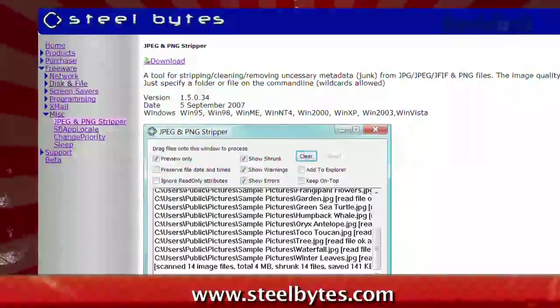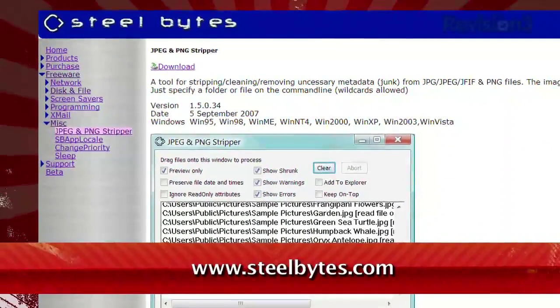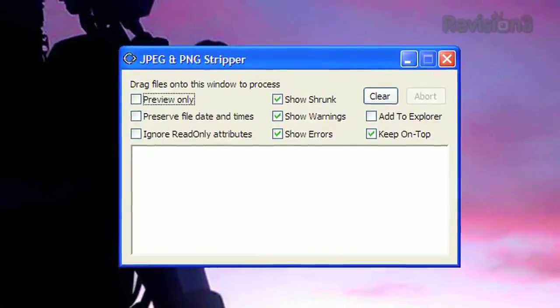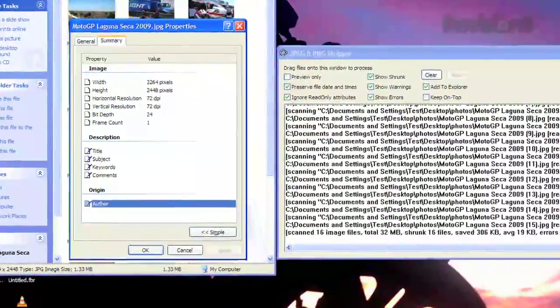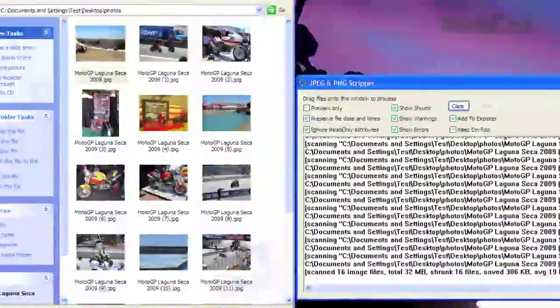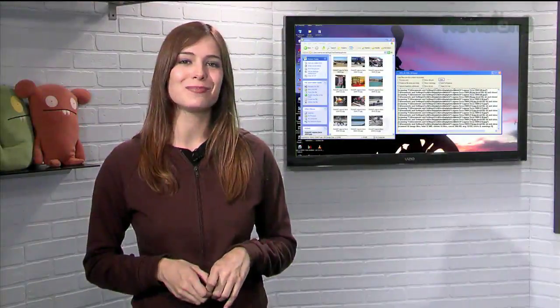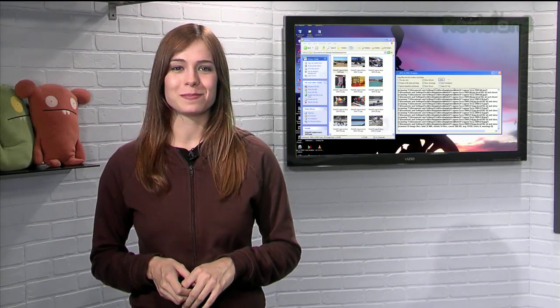Just head over to SteelBytes.com and download the free JPG and PNG stripper. It's a simple tool — it doesn't affect your image at all, just removes all that extra crap attached to your pictures. So if you want to keep your photo techniques a secret, or if you just want to remove photographic evidence of where you were at 3:45am, try this neat little piece of freeware.